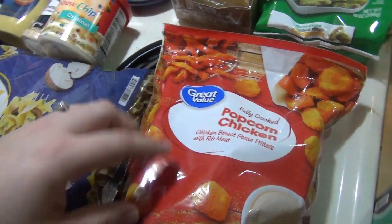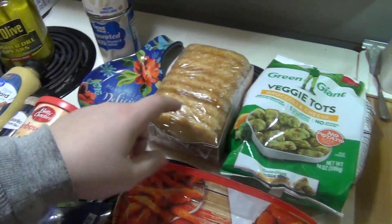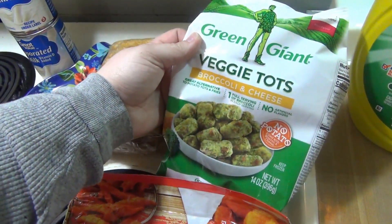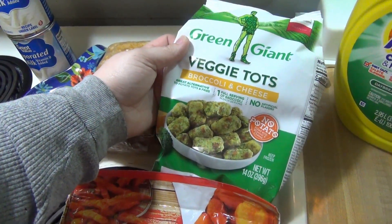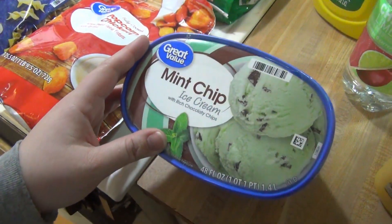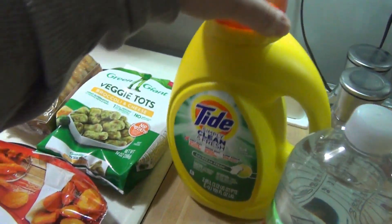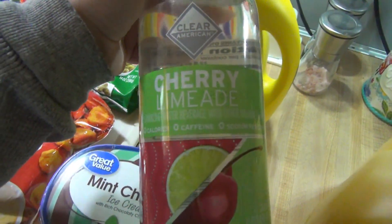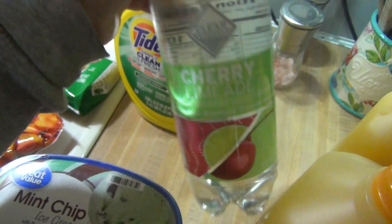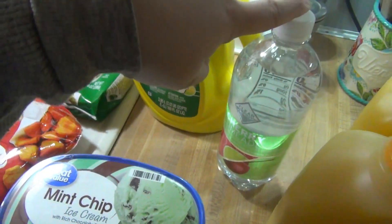I got popcorn chicken for an easy lunch and some hash browns. My friend Kat at Southern Farm and Kitchen was talking about these hash browns, so I thought I'd try them for the kids. I also got broccoli and cheese veggie tots, mint chocolate chip ice cream, and some Tide laundry detergent — I thought I ordered two of those, so I'll have to check my order.